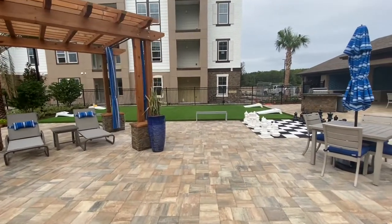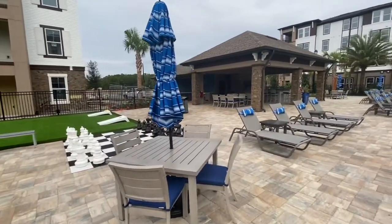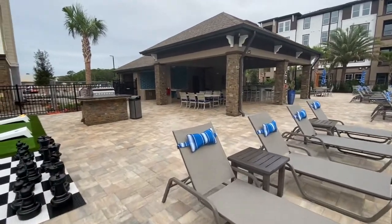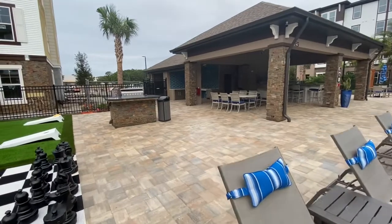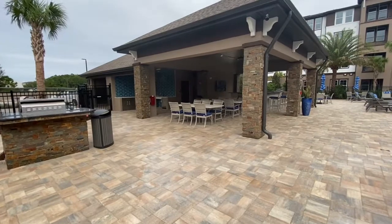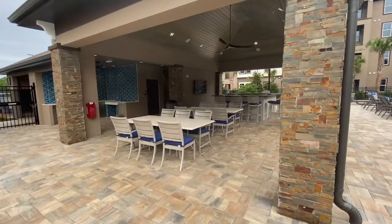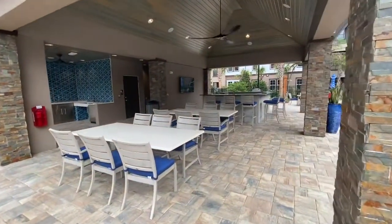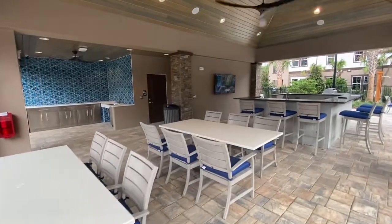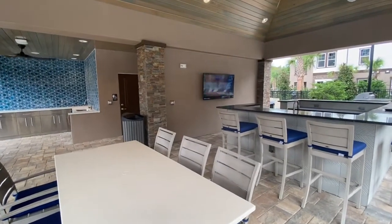Over here we have lawn games like cornhole and chess you can play with friends or other residents. Back here is our summer kitchen — it comes with two gas grills that we clean daily. You do not have to rent them, it is first come, first serve. The summer kitchen has counter space, a refrigerator, and sinks underneath to store meat to marinate while you swim, or to keep snacks and beverages cold. This is available for all residents to use.